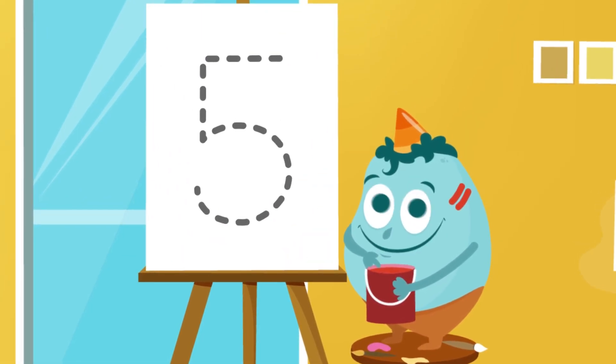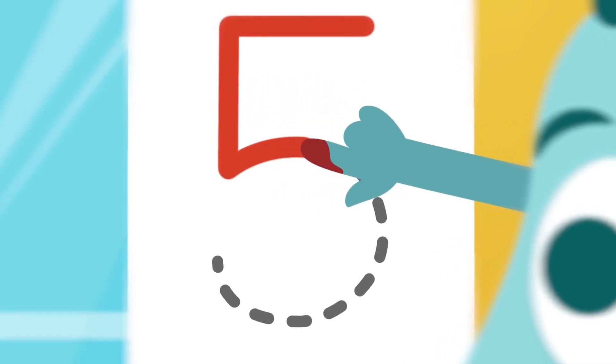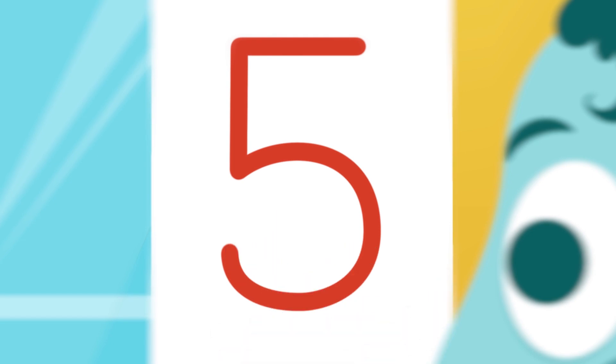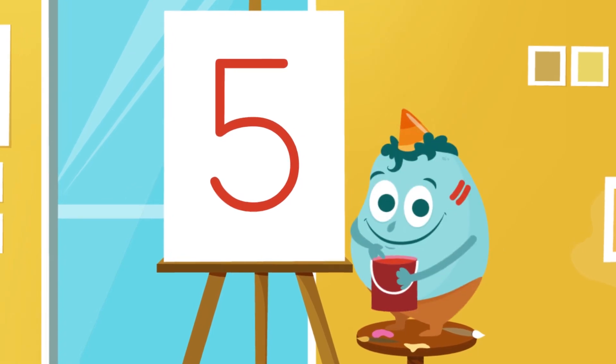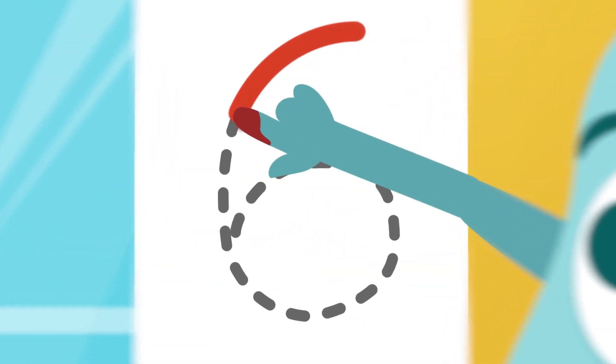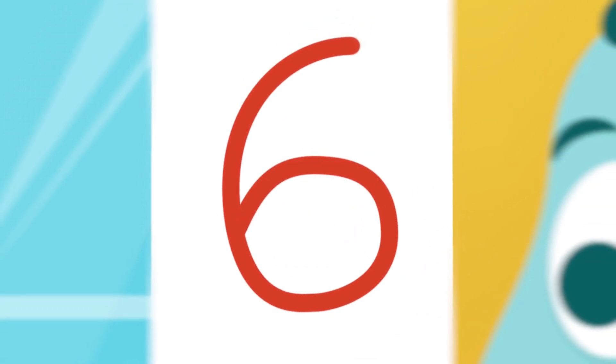Let's do another one. A straight line towards the left, a straight line down, and now a curve like this. What number is this? Do you know it? Number 5. Very good. Let's see if you know this one. We start here, then go downward, and we finish it by making a little circle. Which one's this? Number 6. Very good.